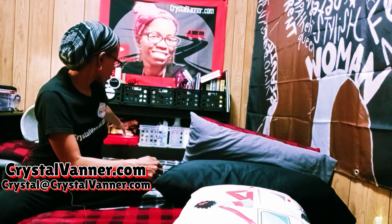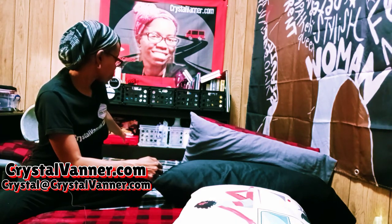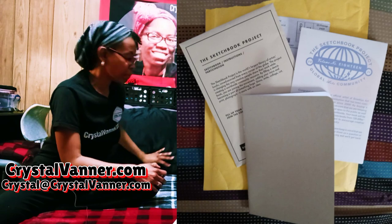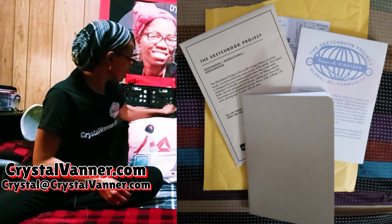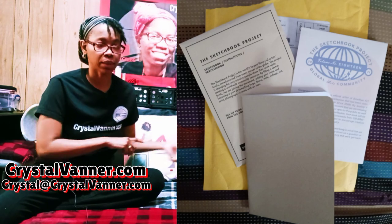I don't know if you guys watch my social media posts, but I did receive my book to be part of the Brooklyn Library of Art exhibit. So I'll be doing art videos, probably on the other channel. This side of the room is like business in this corner, so I'm going to bring you closer and show you where all the videoing happens — where all the crystalvanner.com work happens.